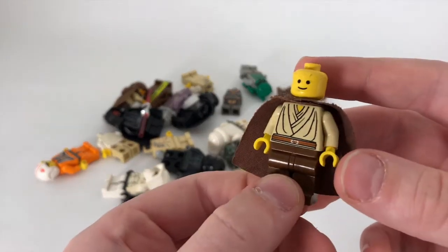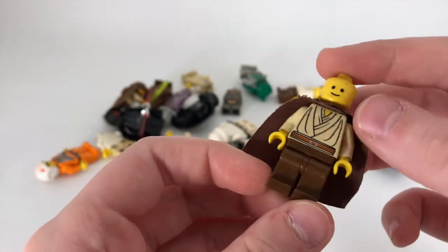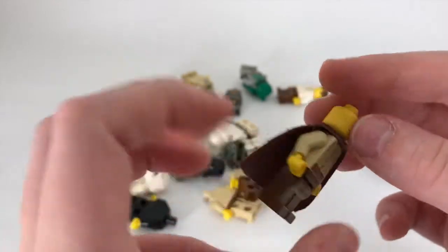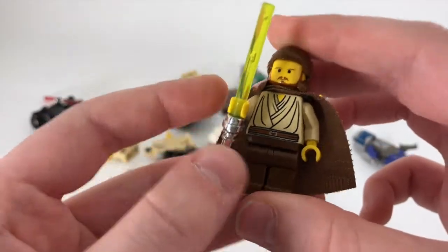This is kind of just a generic Jedi-style minifigure, but I just wanted to show you I have a lot of these Jedi torsos that I have no idea where they came from.